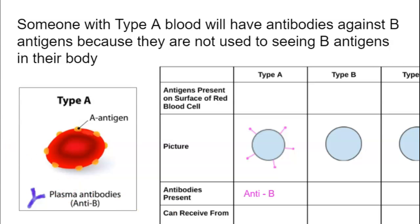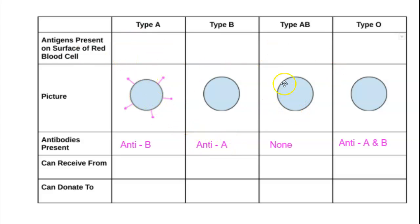Looking at our other blood types: type B — they're used to seeing B antigens but not A antigens, so they'll have anti-A antibodies. Type AB sees A and B proteins all the time, so they don't have antibodies against either. Type O is not used to seeing any antigens because there aren't any on their blood cells, so they're going to make both A and B antibodies. This directly relates to who they can receive blood from and who they can donate to — it all comes down to antibodies and antigens.